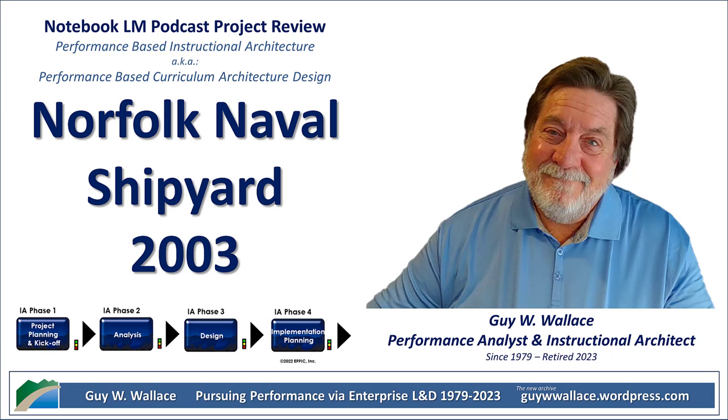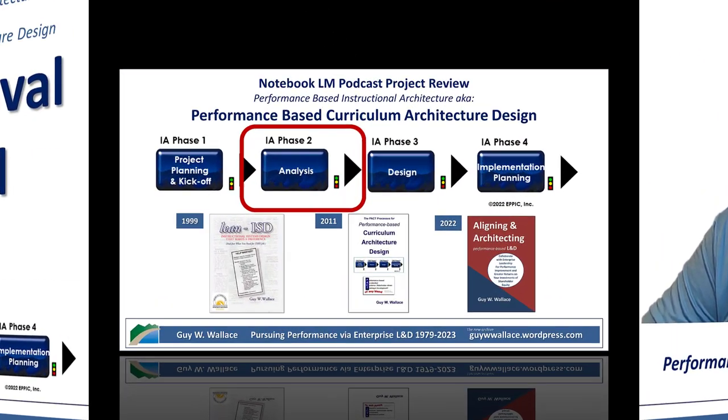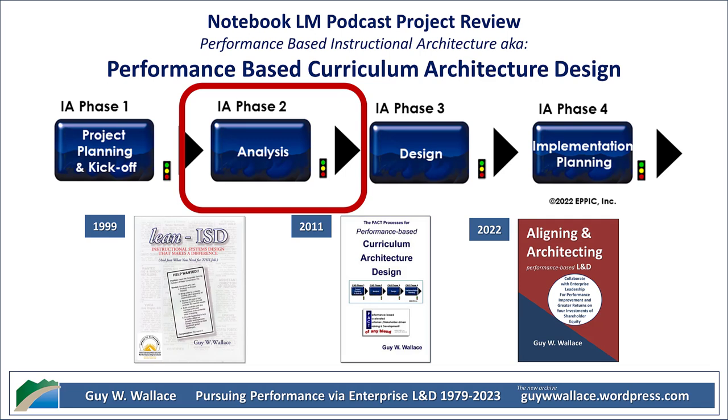And it's even more impressive considering they didn't have all the fancy data analytics tools we have today. They were really relying on their own observations and a deep understanding of how the shipyard worked. It just goes to show you, sometimes the simplest approach is the best one. You know, it's funny how we always talk about leadership as if it's this big, mysterious thing. But this report really breaks it down. They're not interested in some idealized image of a perfect leader — they're all about the practical stuff. What do leaders actually do every single day? And where they usually mess up.